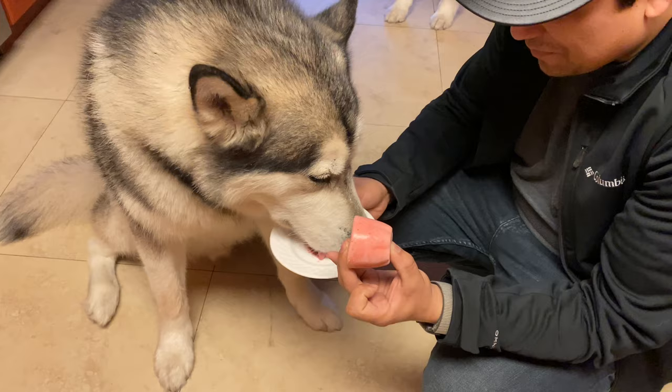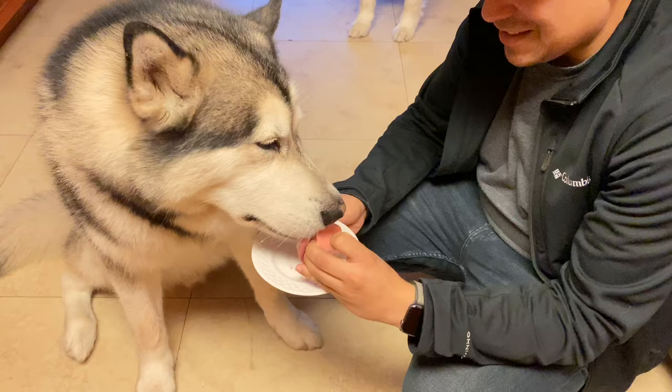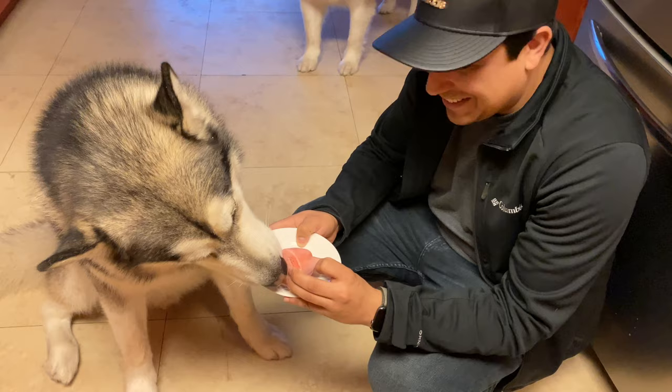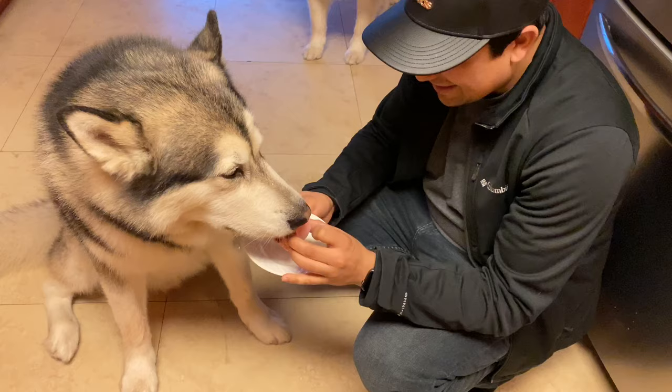He likes the parts that are kind of melted. It's really cold too. Can you take it? Okay, bite it.